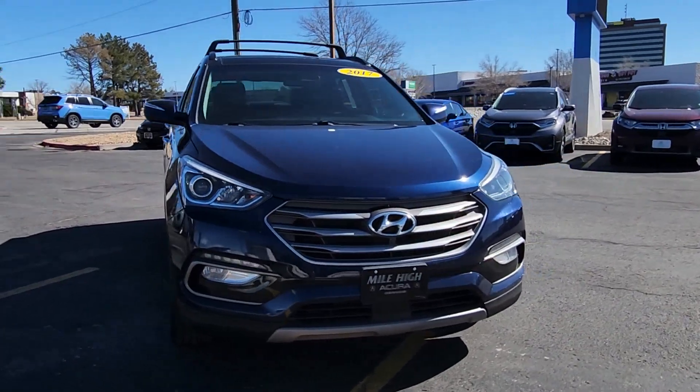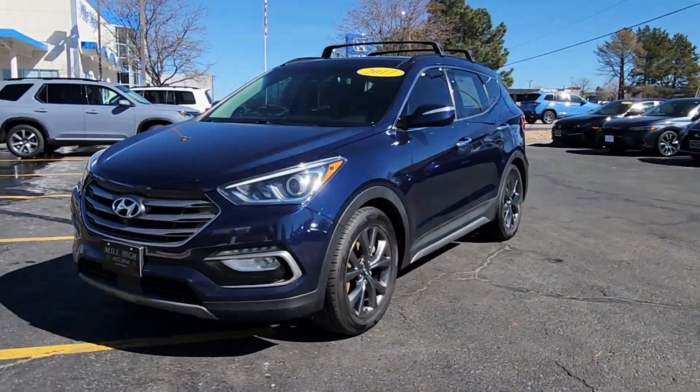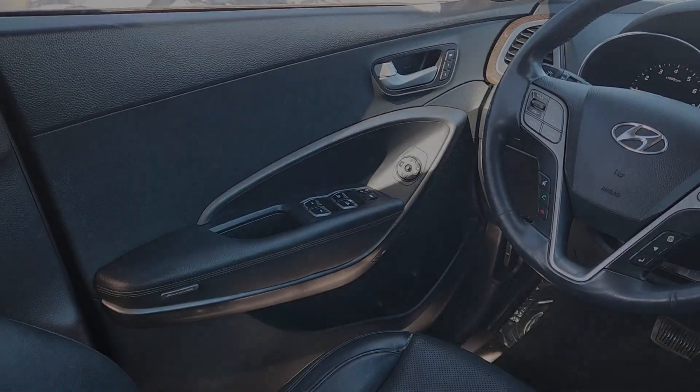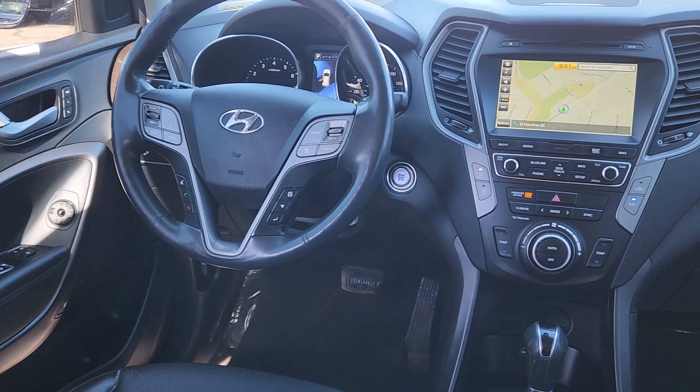The following are some of this vehicle's highlighted options: heated steering wheel, Apple CarPlay and/or Android Auto, navigation system, keyless entry, moonroof, power liftgate, cooled front seats, lane keeping assist, and heated rear seats.